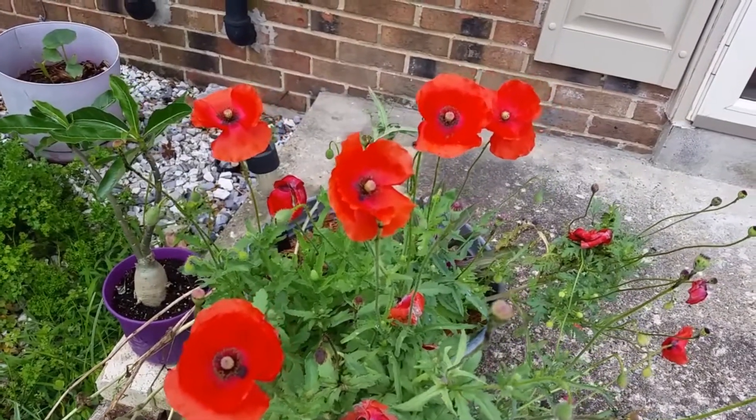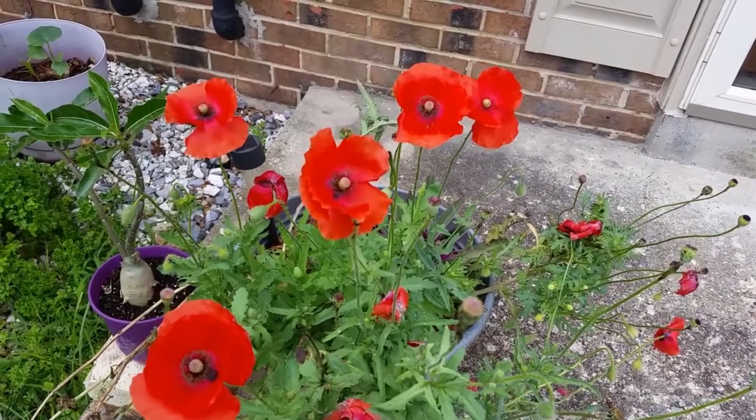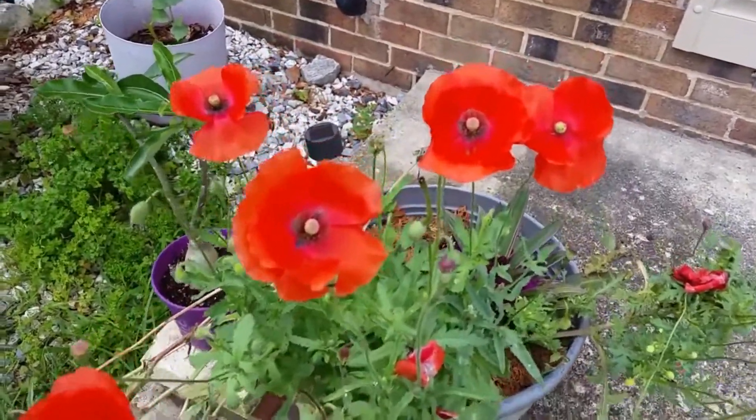I had a video that I did back in the fall of 2018 about some poppy seeds that I was growing. Some of the seeds were old, some of the seeds were a little bit newer, but I actually got blooms.